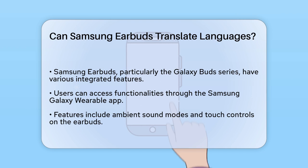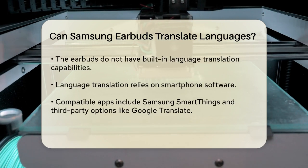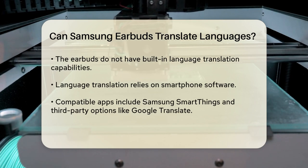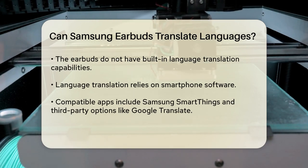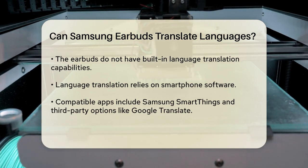Samsung has integrated various features into its earbuds, particularly the Galaxy Buds series. One of the standout features is the ability to use them in conjunction with a smartphone application. The Samsung Galaxy Wearable app allows users to access a range of functionalities, including ambient sound modes and touch controls.